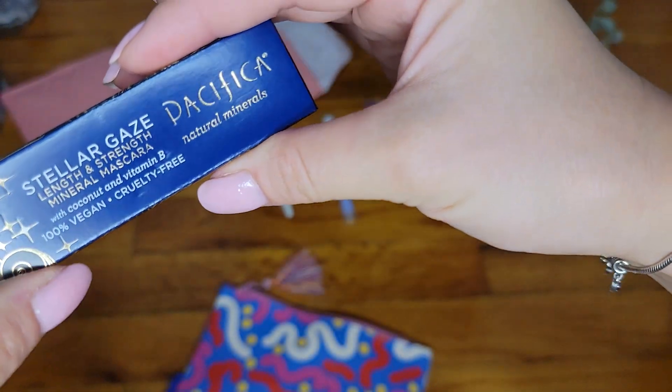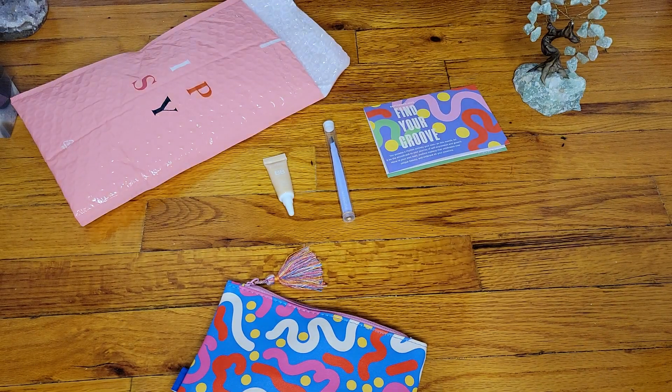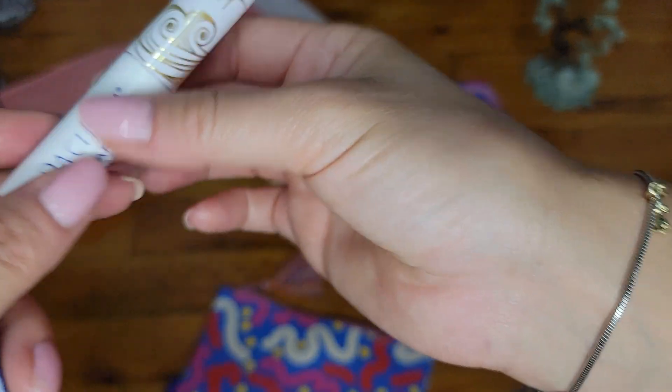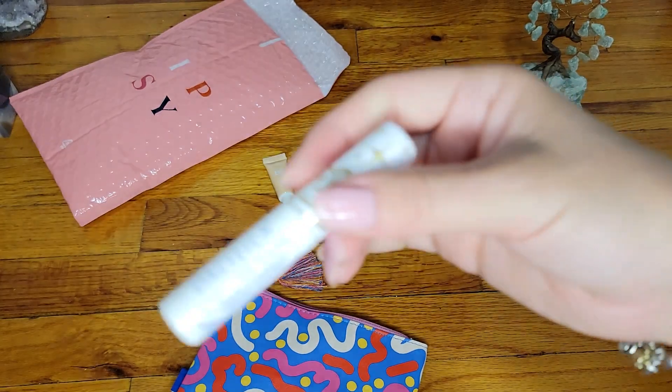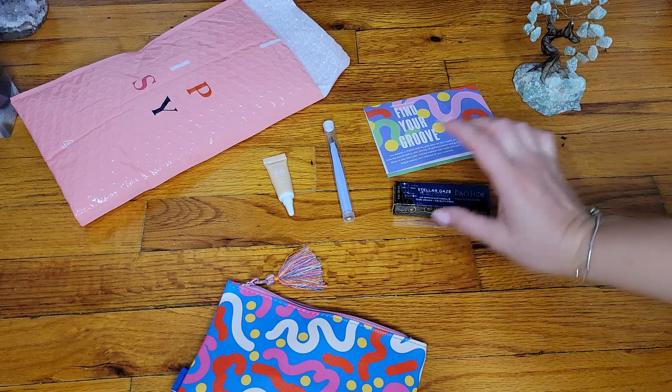Next item is Stellar Gaze by Pacifica Natural Minerals, and this is a length and strength mineral mascara. Natural brands, which is lovely. I've never tried this one — I've had face products of this brand, just never the mascara. Kind of interesting looking. We have blue here and then gold here — Stellar Gaze, Length and Strength. We can combine this with the Rare Beauty that we got in the Elder Beauty Box. Very interesting, very unique.